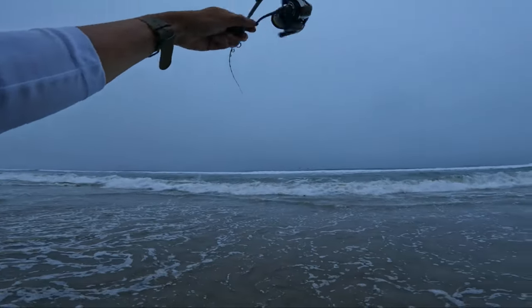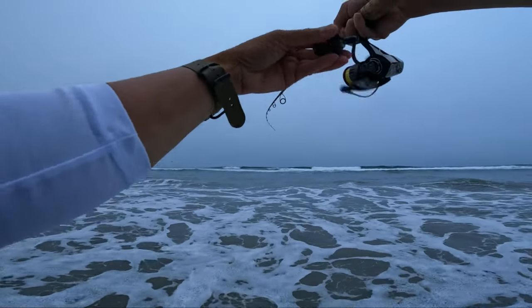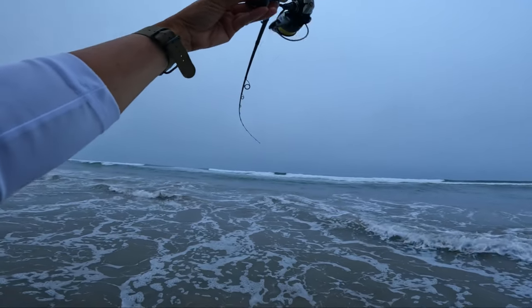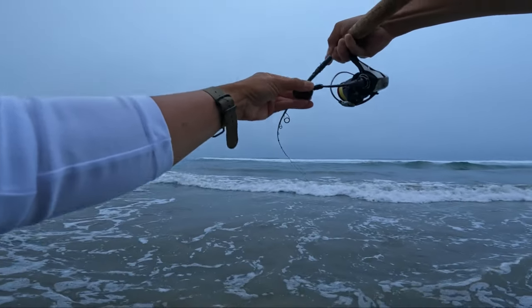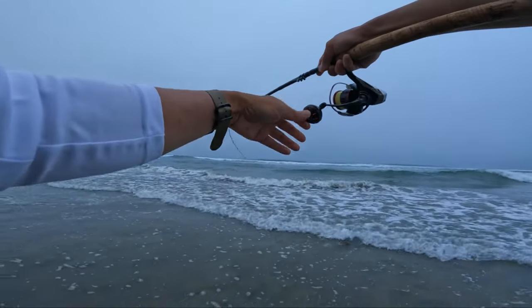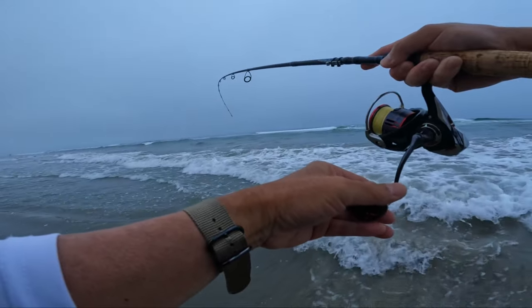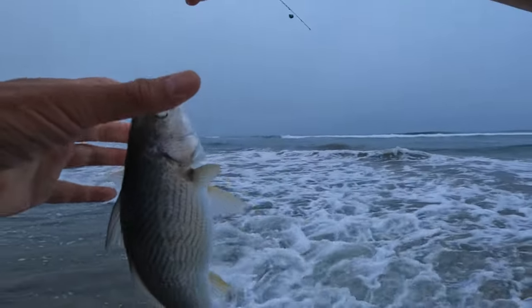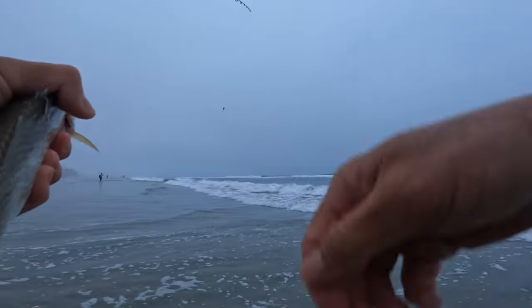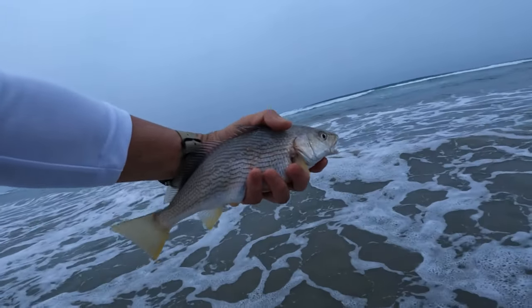Got another one! Got another one, a little one. Where is he? Oh, this one's full — he wants to pull! A little better one, another yellowfin. There you go, another yellowfin, he's poking away at me, wants to go back home. Thank you guys.